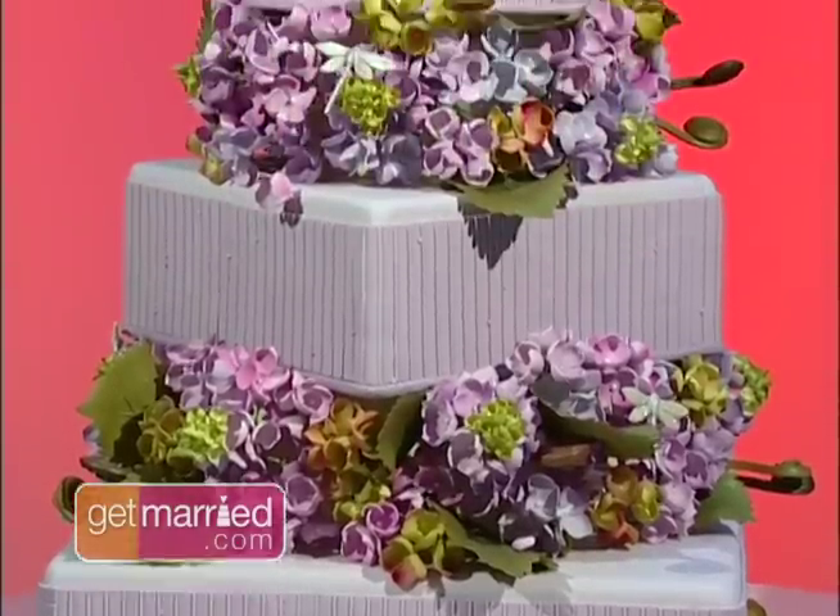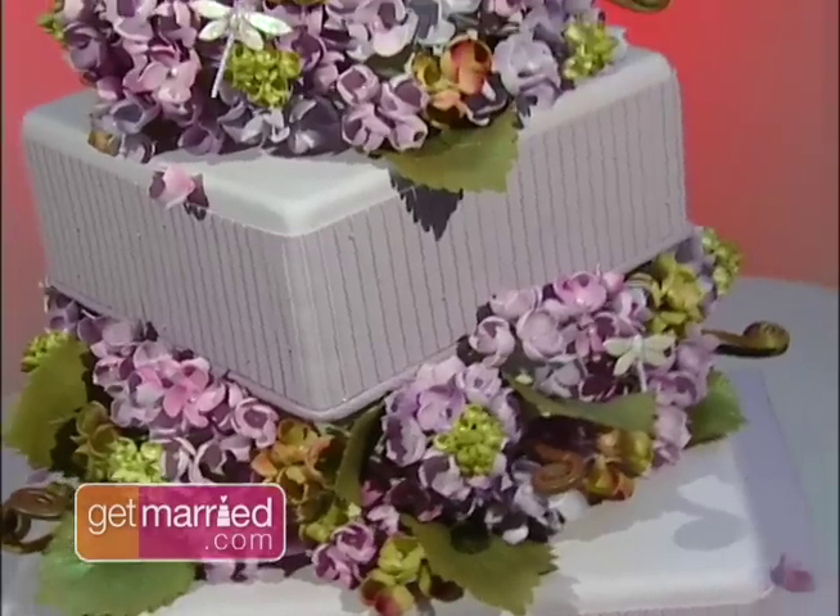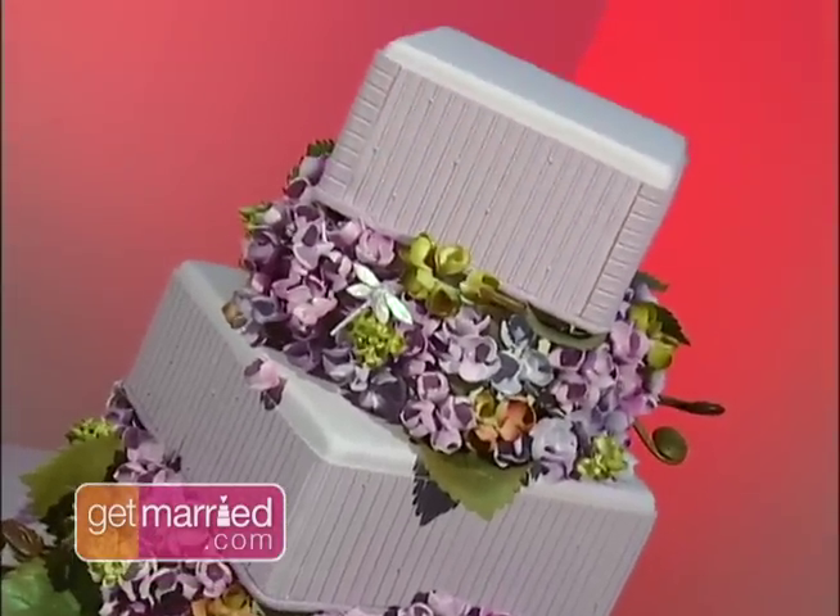An organic wedding cake is one of the easiest things to do. You just ask your baker to use organic flour, local eggs, organic milk — just really simple substitutions.